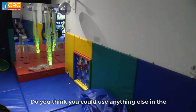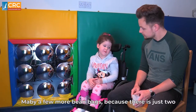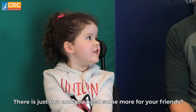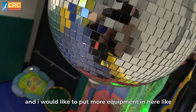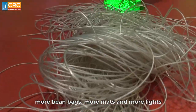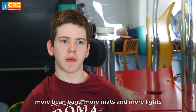Do you think you could use anything else in the multi-sensory room? Maybe a few more bean bags? Because there's just two. There's just two and you need some more for your friends? Yeah. I would like to make the room a little bit bigger, and I would like to put more equipment in here, like more bean bags, more mats maybe, and maybe more lights.